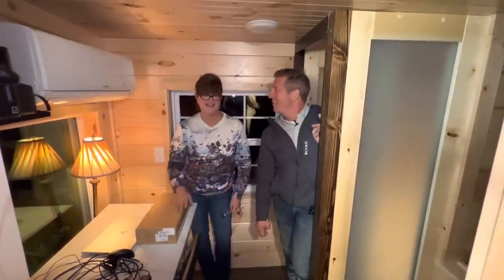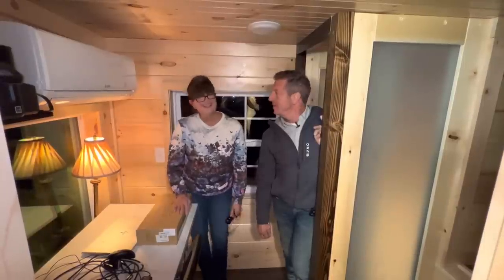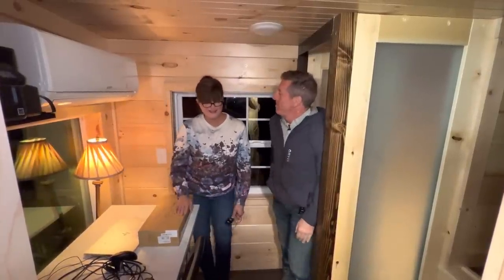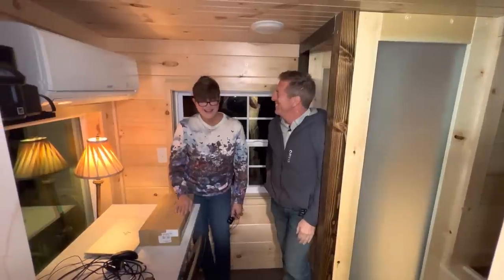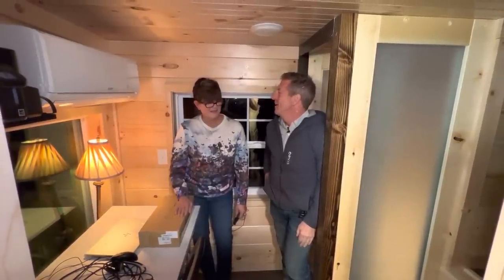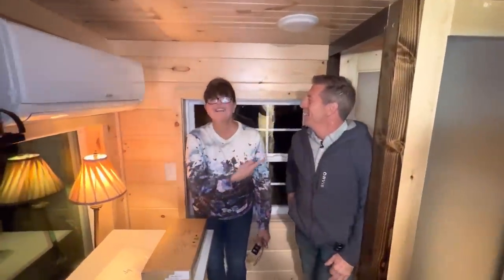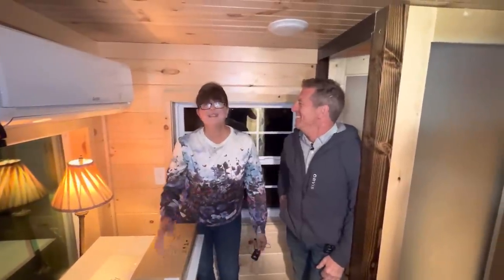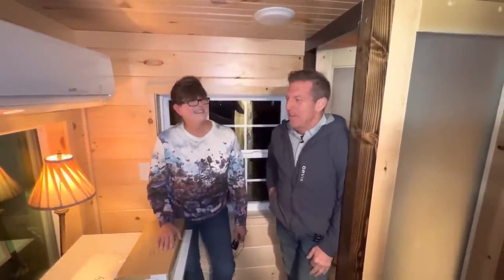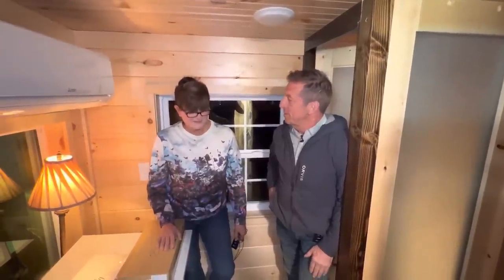Bill had a lot to do with this too. I couldn't have done it — he's the wind beneath my wings. I mess things up all the time — I think it but I can't say it. And you know what, you guys were champions when it came down to pulling this house over here.